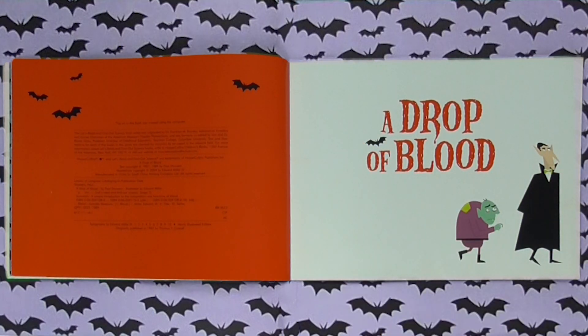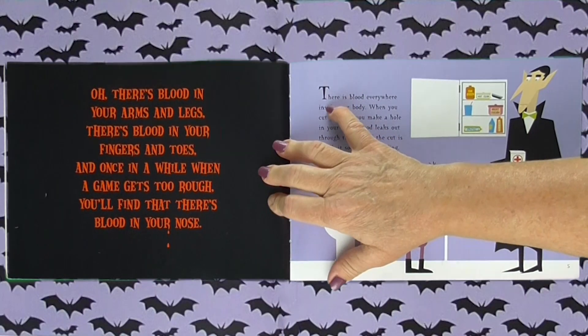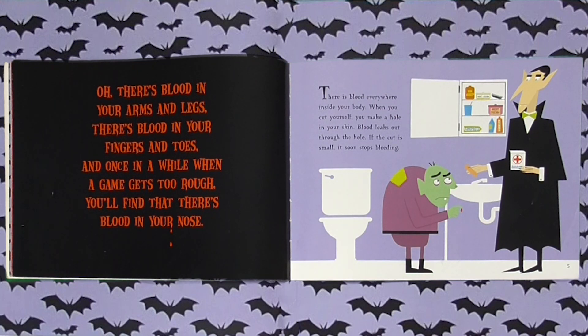Looks like his friend has a cut or something. There's blood in your arms and legs. There's blood in your fingers and toes. And once in a while, when the game gets too rough, you'll find that there's blood in your nose. There is blood everywhere inside your body. When you cut yourself, you make a hole in your skin. Blood leaks out through the hole. If the cut is small, it soon stops bleeding.